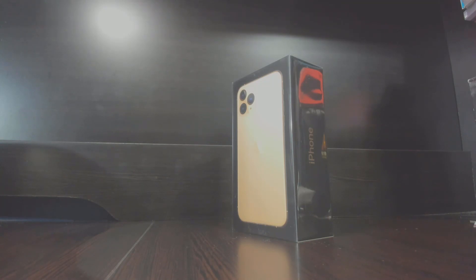Hey everyone, Luke here with another video. In today's video, lo and behold, we have the iPhone 11 Pro Gold 256GB SIM Unlocked unveiling. This is the official unboxing for me. I have not had one of these in my hands yet, and we are going to do it live on video and go over it.